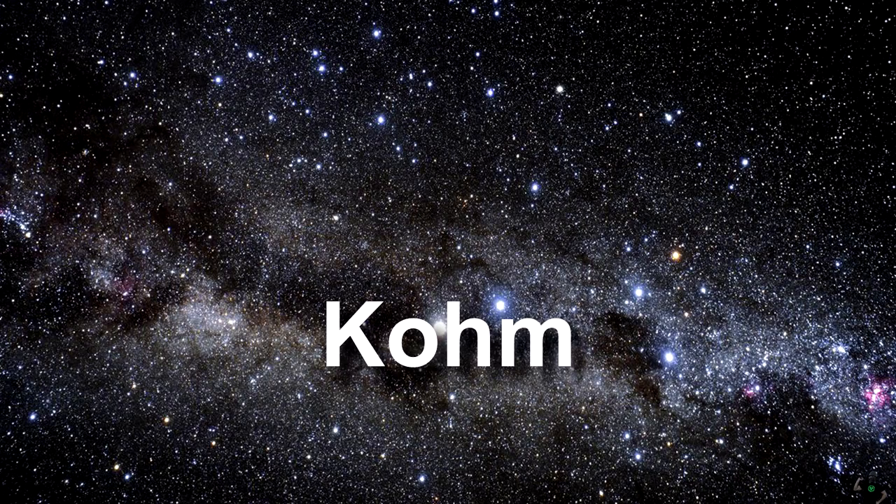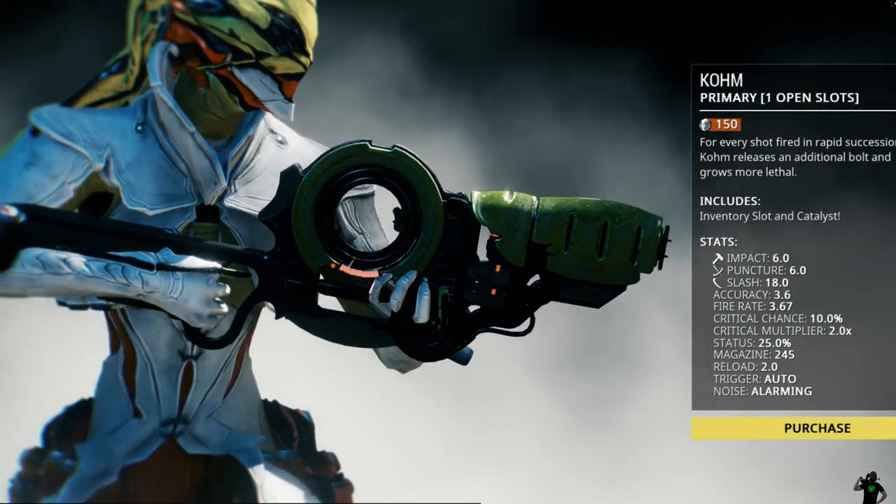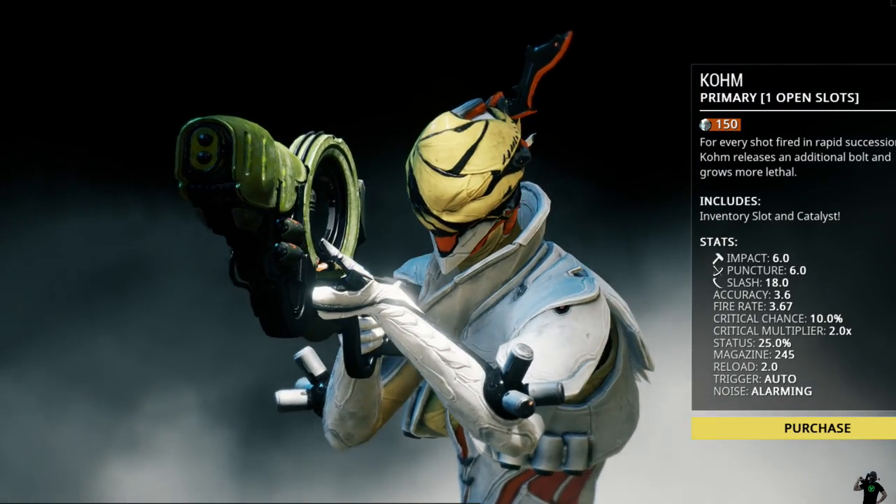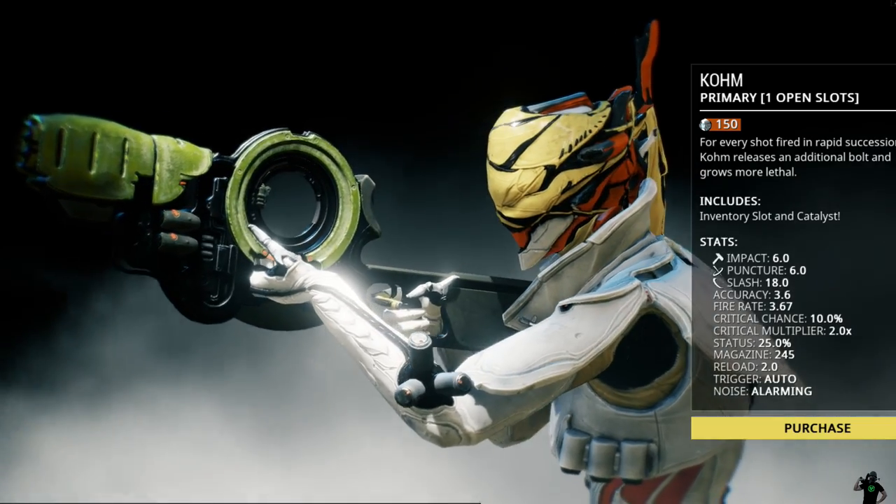And Comb. It is not a couch or anything else that you find at Ikea. It is a primary weapon that you can buy or build in the game Warframe.